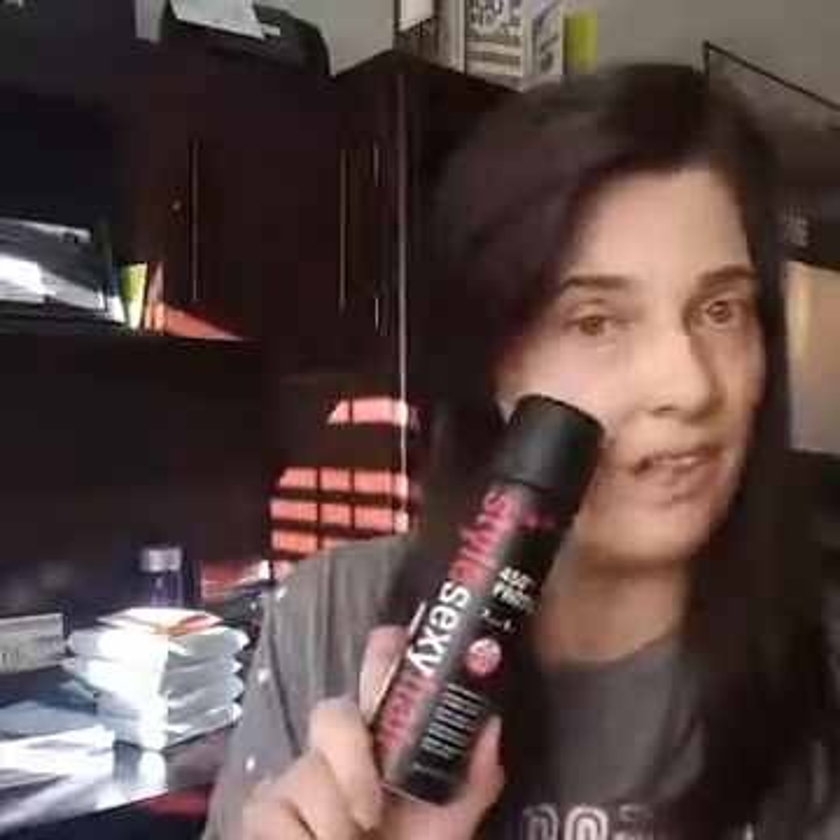I recently saw somebody do a video with this, so in the next couple of days I'm going to pull out my curling wand. In about two more weeks I have to be on stage in front of about 10,000 people, so I'm really trying to figure out hairstyles that will stay. I can curl my hair but it falls flat within about an hour, especially if I brush through it. I'm also going to give this a try — it's a heat protector from Big Sexy Hair, but I've heard it will also make your curls stay longer. Keep an eye out for those videos.